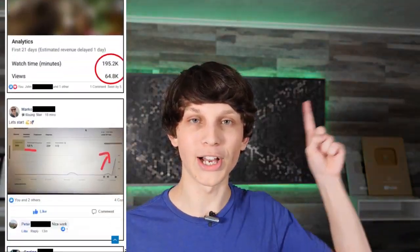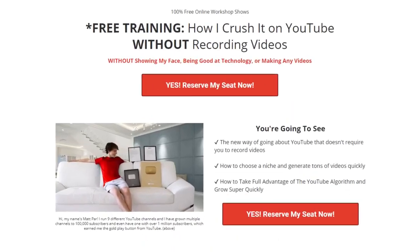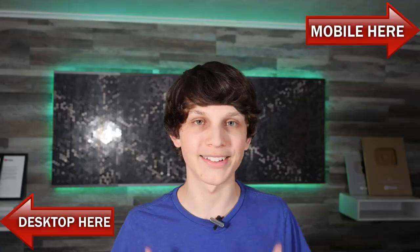I can't promise you these results, but I can promise you that you're going to see the same exact tactics that these people are using, because they attended the same exact live training that I'm inviting you to right now. All you have to do is click the upper right-hand corner if you're on mobile or the lower left-hand corner if you're on desktop and register on a page that looks like this. Just put in your email so you can attend the live class today.